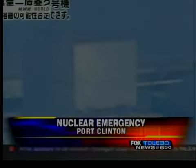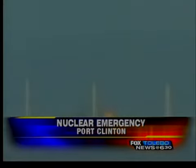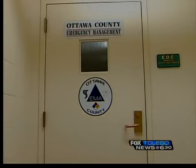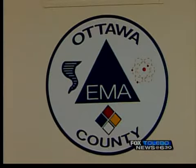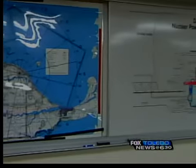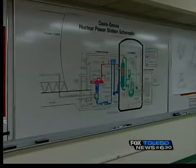Fears of a nuclear meltdown are mounting in Japan, where contamination and radiation are becoming a real-life horror story. Behind this door in the basement of the Ottawa County Courthouse, emergency planners are watching the events unfold and measuring their nuclear disaster plans against what's happening. I'm sure there will be lessons learned coming out of this incident, and we'll take a hard look at what's happened there.